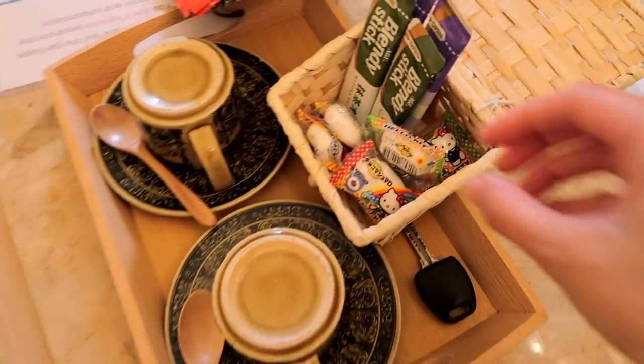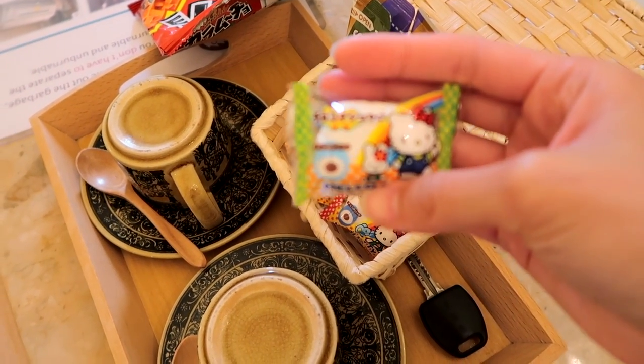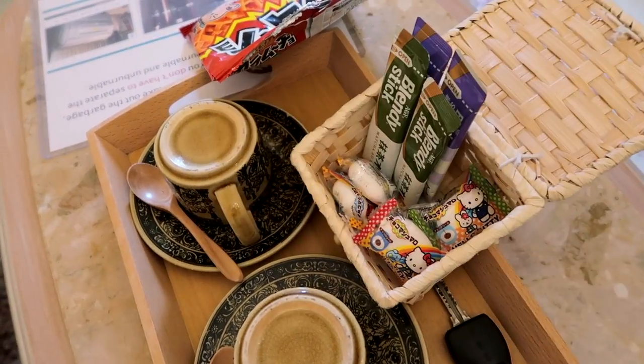Our hosts are so cute. They left these marshmallow gummies which I am obsessed with — I love these. But you guys, I'm not lying when I say the chandelier is really short. I can touch it with my head and I'm not very tall. This is the Airbnb we're staying in — it's super cute.